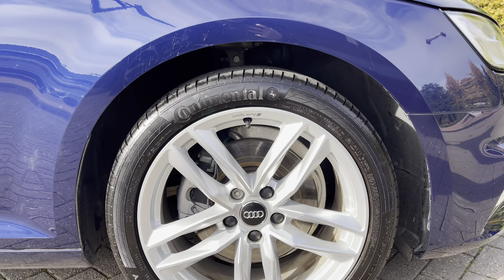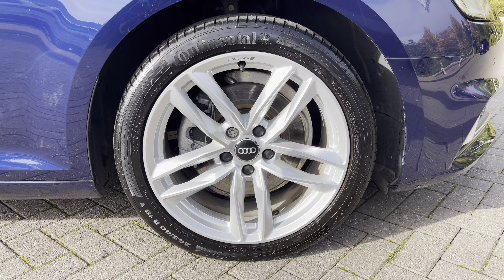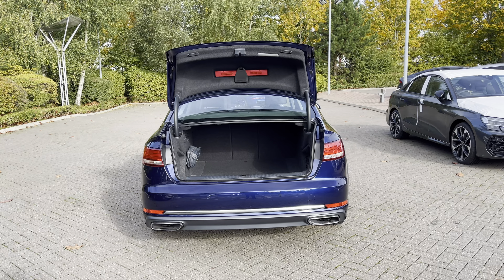Standing on 18 inch alloy wheels with a 10 spoke V design, making a bold statement with every turn. For added convenience, the power operated tailgate makes loading and unloading a breeze when those hands are full.